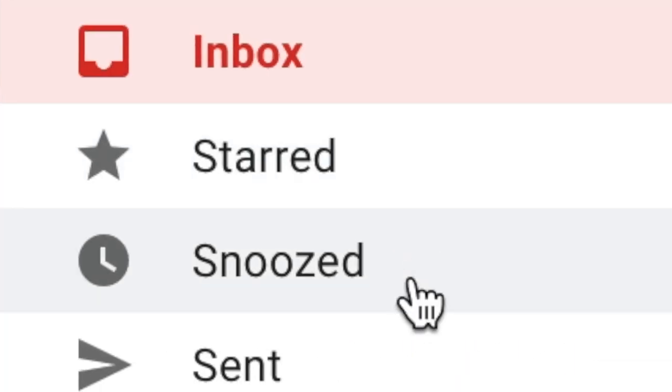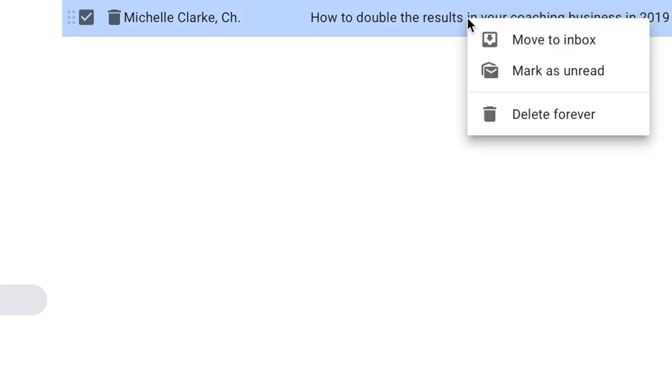So guess what I do? I go down the folder list, go to the deleted items, and then I right-click and undelete, or I drag it back into the inbox. I mean, how stupid can I be?